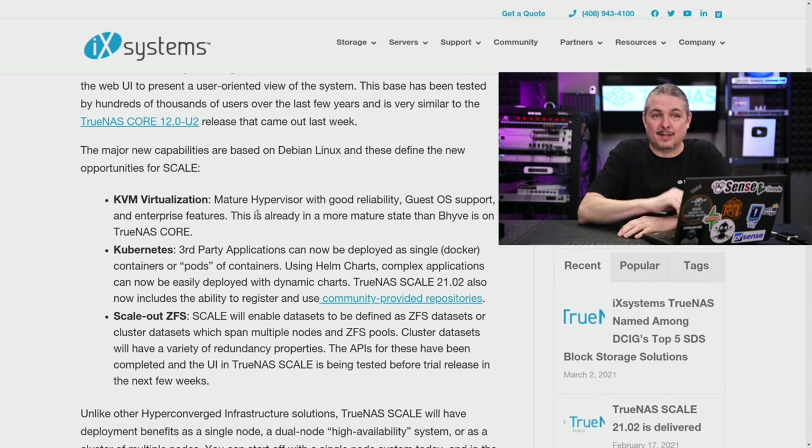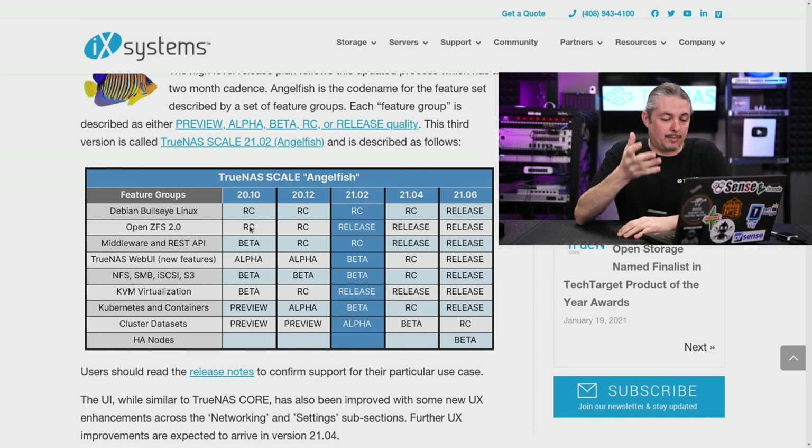Bug reports are not leaving comments on YouTube or in random forums — it is following the process over in the iX Systems forums, finding out if the bug is known or unknown. But the work is continuing and community support is a big piece of this. We have some initial release dates: 2106 looks like when we're going to get some better development versions. So this is all very preview release stuff right now.